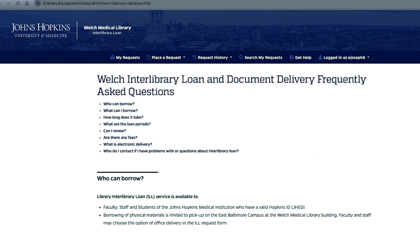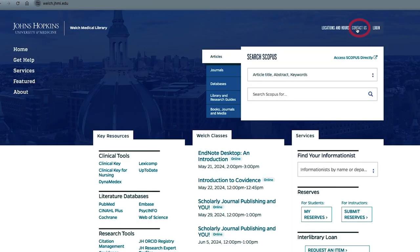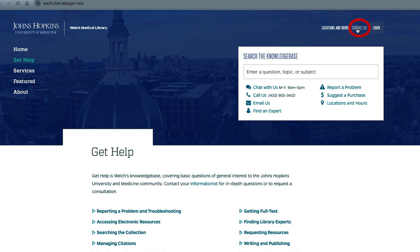If you have questions or need help making an Interlibrary Loan request, visit the Get Help section in your Interlibrary Loan account. For more information about other library services, click on the Contact Us link on the top right of the library's homepage to reach out to us through chat, email, or phone.